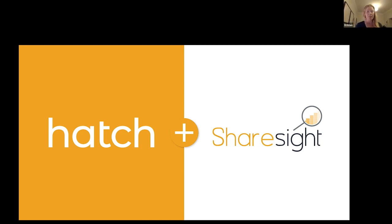Welcome everyone. Thanks for joining us at the Hatch and ShareSite webinar. I'm Kristen Lundman, the GM of Hatch. Tonight we're going to take you through a quick run through of the Hatch-ShareSite connection. We want to chat about investing overseas, particularly in the US share markets, and answer everyone's investing and tax-related questions. I'd like to introduce Natalie and Jess, who will walk through the integration and answer questions about Hatch and ShareSite.